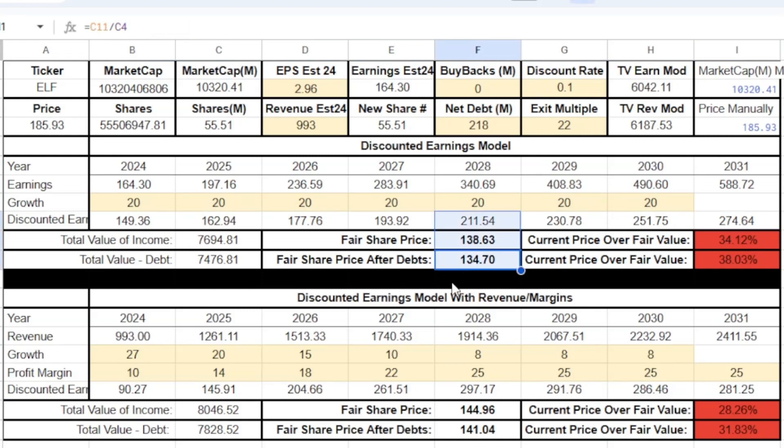According to both the earnings model and the revenue model, they're overpriced right now. Analysts project 27% revenue growth next year, but conservatively I think growth will slow — markets get saturated. I'm modeling 20% growth into 2025, then down to 15%, then 10%, maybe leveling at 8-10%. On profit margins, they were at 10% last year but I think they could grow to 20% if marketing spend comes down.